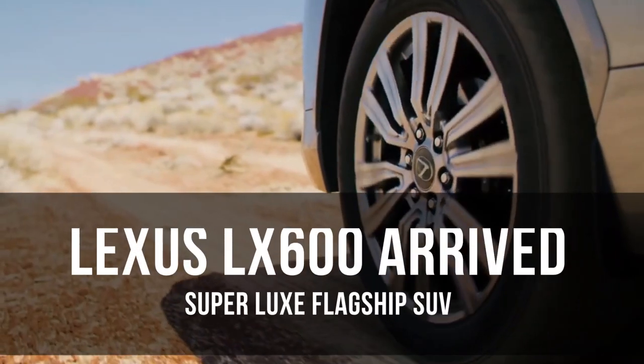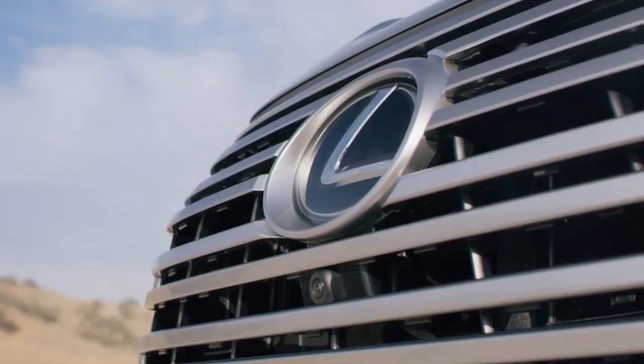The Lexus LX 600 arrived as an off-road-ready, super luxe flagship SUV. With a new, more sophisticated drivetrain and a modern infotainment system, the LX is finally ready to play with the rest of the class away from the dirt.